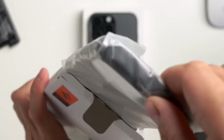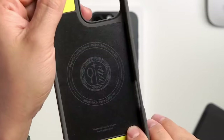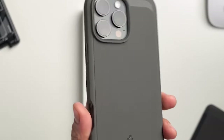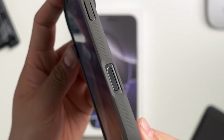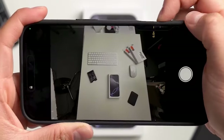The case's extra corner protection, reinforced with extreme protection tech, offers added security against impacts. Raised edges safeguard the screen and camera from scratches and smudges. The Spigen Rugged Armor Magfit is a practical choice for those seeking a reliable and stylish case that complements the iPhone 16 Pro Max's design.